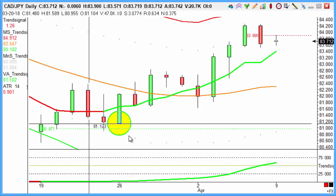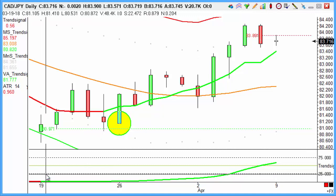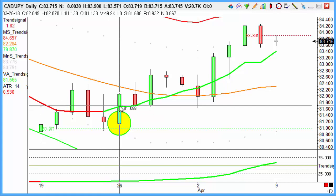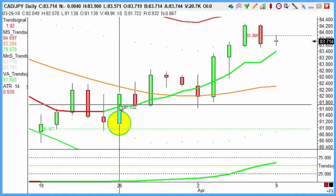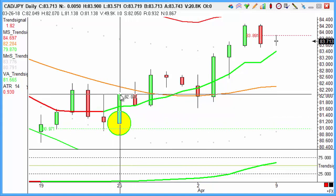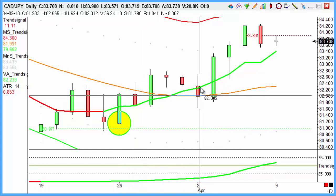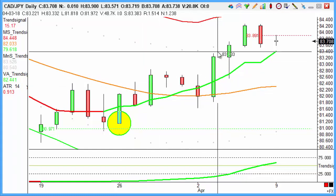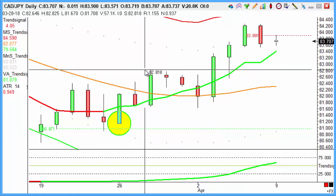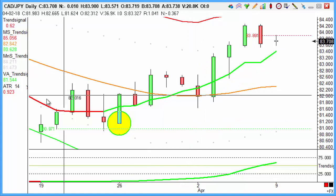Canadian dollar against the Japanese yen — a very nice textbook turn as those indicators turned from red to green. The Trendsignal line turned a little bit earlier, but it's about momentum, it's about price both turning and getting that change in direction of the market, with the sniper disc coming in. Identifying the buy there on the 26th of March — pulling back, big up, pulling back, big up — until eventually hitting our target last week. Very much a step forward, down, step forward pattern, but in any case it got to where we needed it to go.